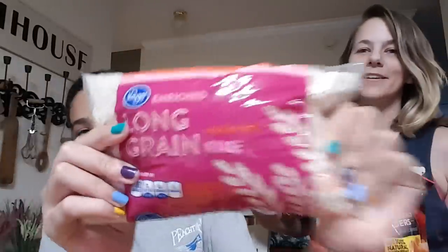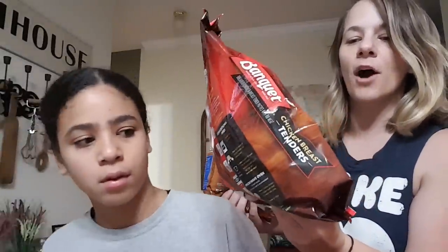First thing we have is Kroger brand French fries — Kroger brand. Then we have Rolong grain rice and Banquet chicken breast tenders, made with 100% natural chicken breast. We're going to go fast.